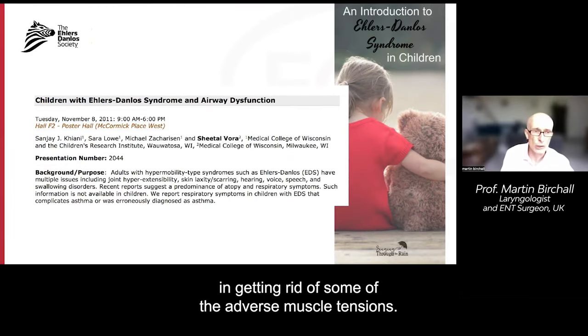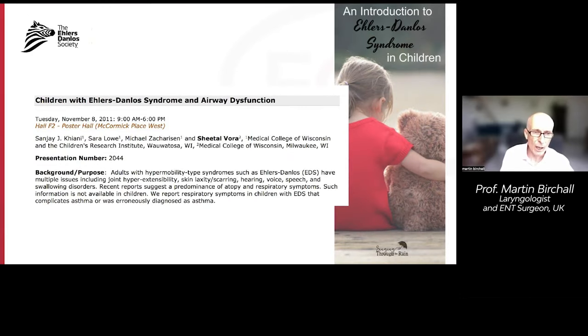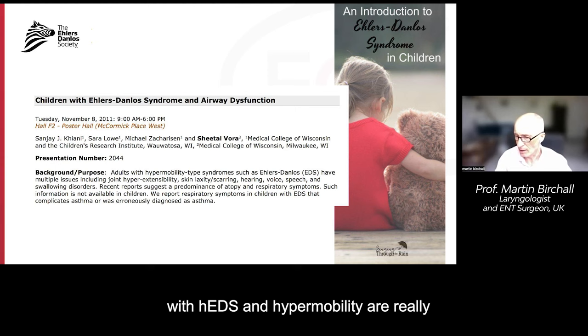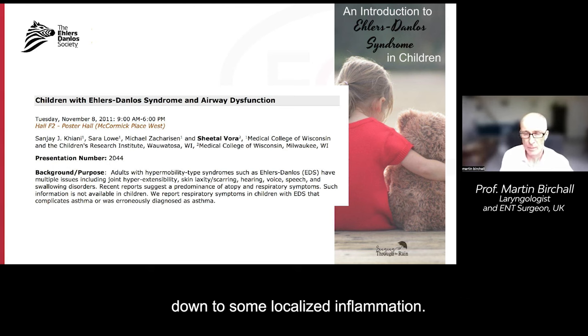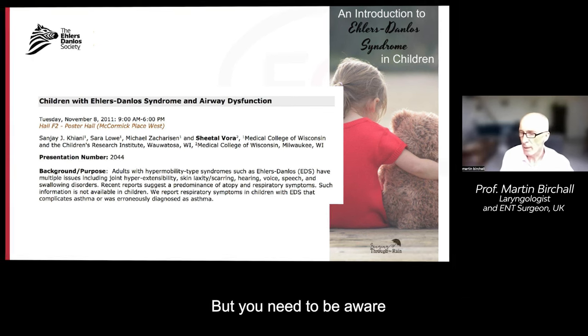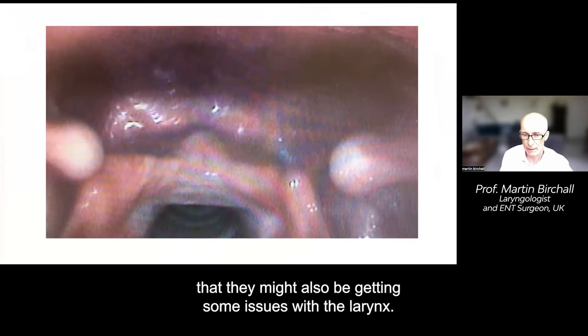Children can also have issues — there's only one report in the literature on this. A lot of the upper airway issues in children with hEDS and hypermobility are really down to localised inflammation — allergy issues and respiratory symptoms — but you need to be aware that they might also be getting issues with the larynx, and if you're not sure, a laryngologist can take a look.